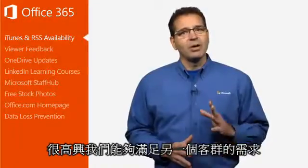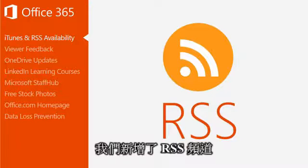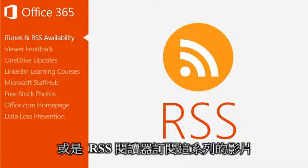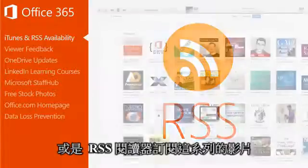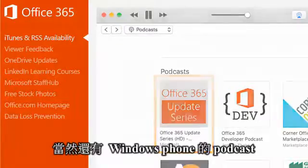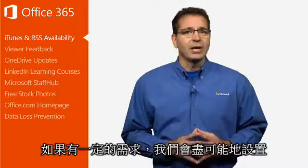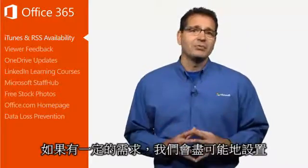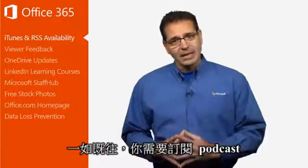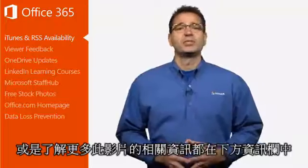I'm pleased that we've also been able to fulfill another user request. We added an RSS feed so you can subscribe to this video via your favorite podcast player or RSS reader. We're already in the iTunes podcast library, and of course there's the Windows Phone podcast player, but please let me know what podcast player you use and we'll work to set that up if there's enough demand. As always, everything you need to subscribe to the podcast or get more detail on anything we address in this video is in the additional resources.